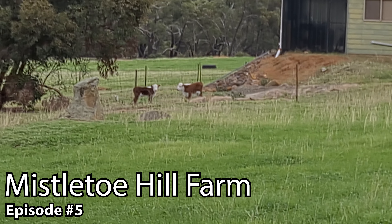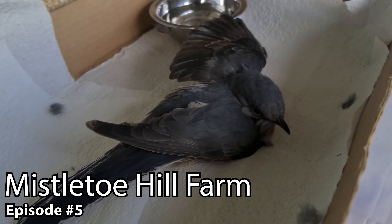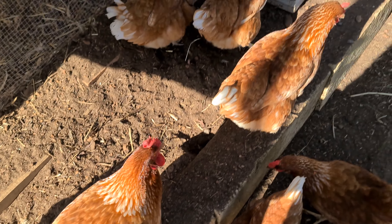Our neighbor's got baby cows. Looks like it just ran into the window. Hello chickens. Oh my god, they've been busy. Thank you chickens.